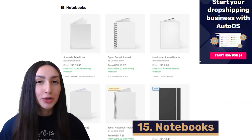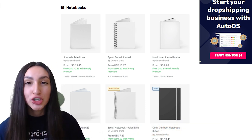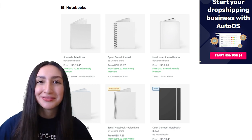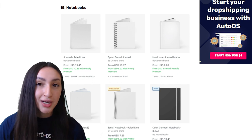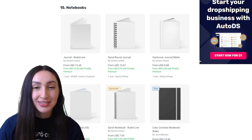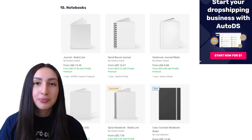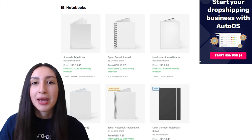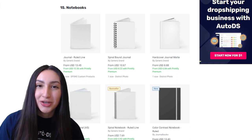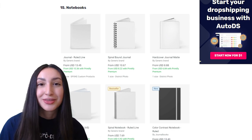Coming in at number 15 are POD notebooks. Whether you're using a notebook to jot down notes or for journaling, customized notebooks are a great idea because they'll always be in demand. POD notebooks come in ruled, dotted, plain and gridded pages, and you can even offer personalization of pages with names, colors and graphics. You usually find notebooks with hard plastic, paper or leather covers, and you can add aesthetic touches like wraparound string, page dividers and pen holders.